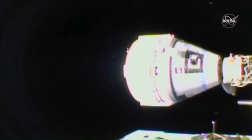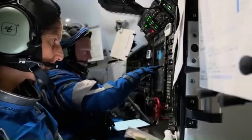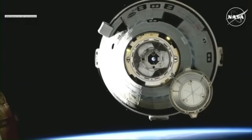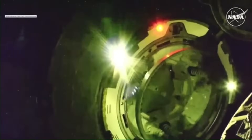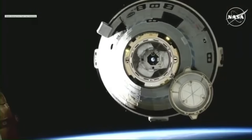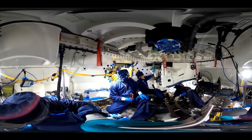Seating in Starliner is modular, with removable seats and 3D-printed inserts. The layout is spacious when flying four. There is no built-in toilet. Missions are designed to last 24 to 48 hours. The spacecraft is battery-powered, with an endurance limit of around 60 hours. Comfort is basic — the cabin uses LED lighting and has side windows, but there are no entertainment systems.